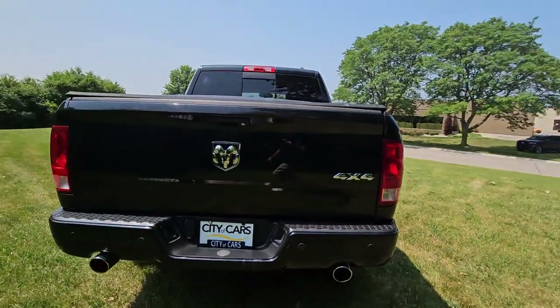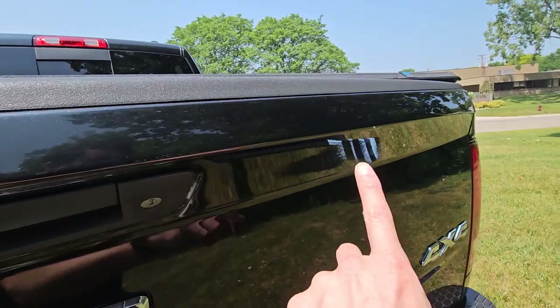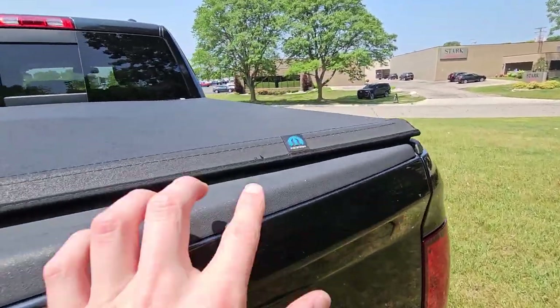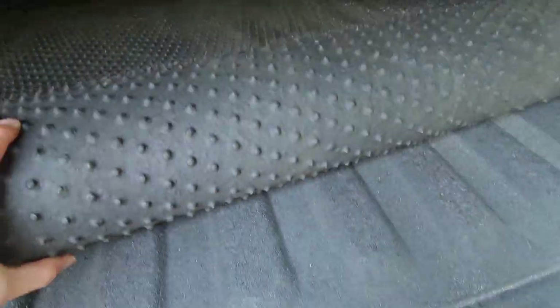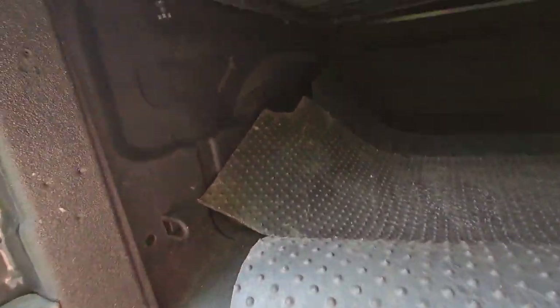Seeing if I can point out any other little imperfections — nothing there. It does come with an OEM Mopar cover for the bed, already has a bed liner, and it looks like there's a rubber one there as well. All looks pretty clean here.